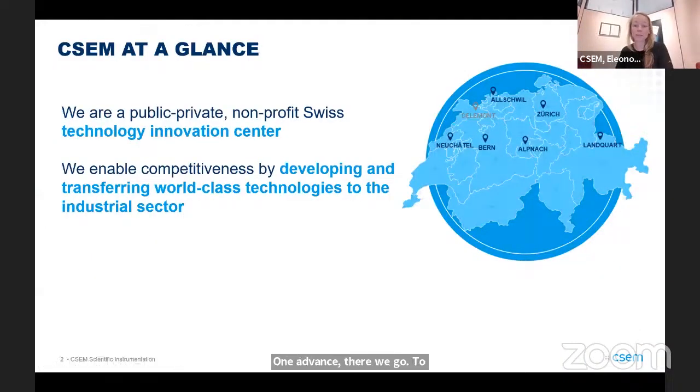To give you a little bit of background about CSCM: we're a technology transfer center located in Switzerland. The majority of our employees are here in Neuchâtel, but we have locations all over the country. We sit between academia and the in-house research that we do and the Swiss industry, working to get technologies up to the level that they can be transferred out and used in real-life applications.